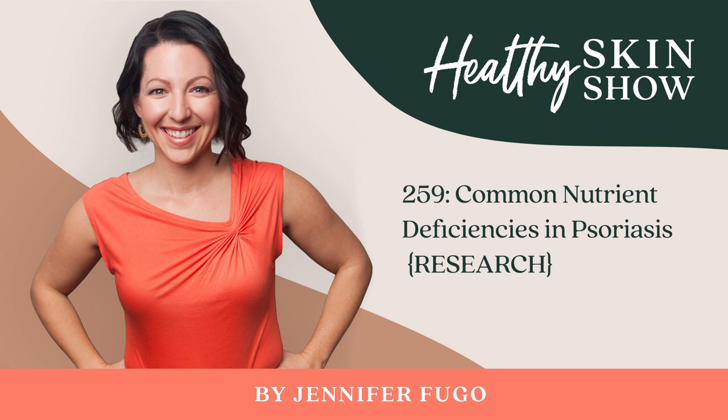Vitamin D supplements are typically derived from either cod liver oil, lanolin derived from wool, or lichen, which is the vegan source of vitamin D. I've also shared on the Healthy Skin Show the benefits of considering a topical vitamin D cream and how that could be helpful for psoriasis. Just be aware that this will impact your body stores and should be monitored just as you would oral supplementation of vitamin D.